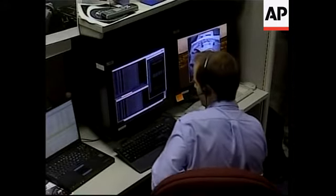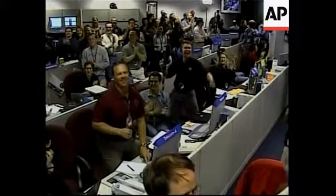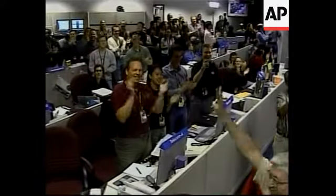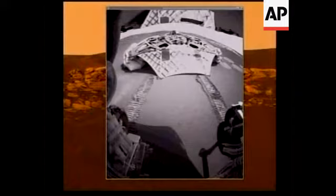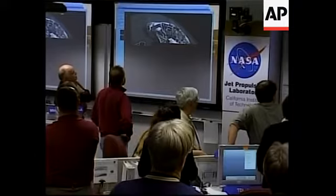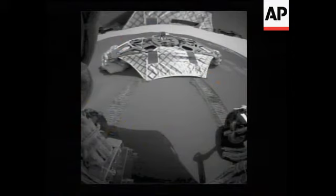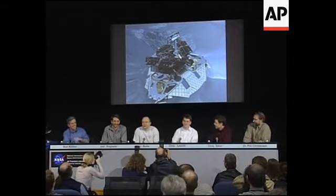Okay, here's the full frame. Without further ado, we'll get that fixed in just a few minutes. What you're looking at there — that's our front haz cam.